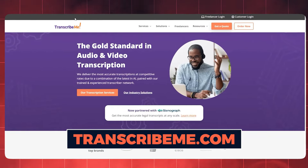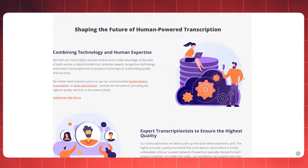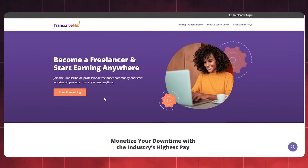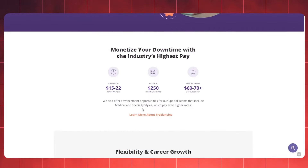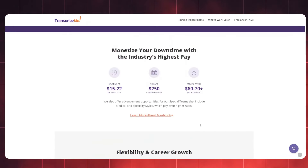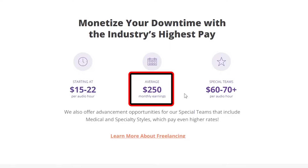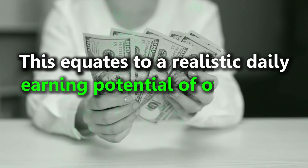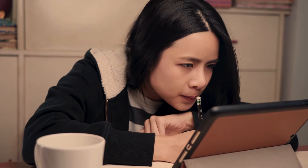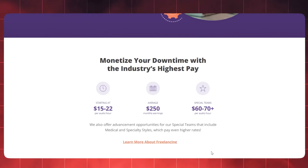Your next stop is transcribeme.com, hailed as the premier destination for audio and video transcription services. Your journey begins by scrolling to the bottom of the website and clicking on the 'Become a Freelancer' button. Becoming a paid transcriptionist couldn't be simpler, offering you the opportunity to start earning money immediately. At transcribeme.com, the earning potential ranges between $15 and $22 per audio hour, with average monthly earnings surpassing $250 for a commitment of five hours per day. This equates to a realistic daily earning potential of over $100. Special teams even have the potential to command rates of $60 to $70.